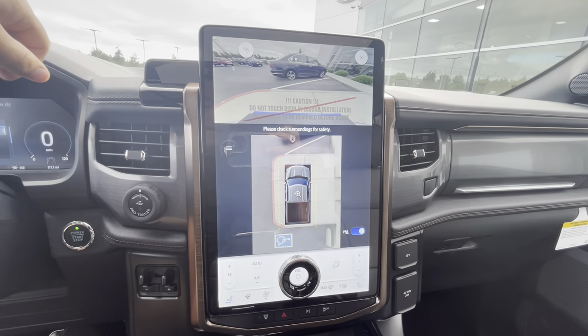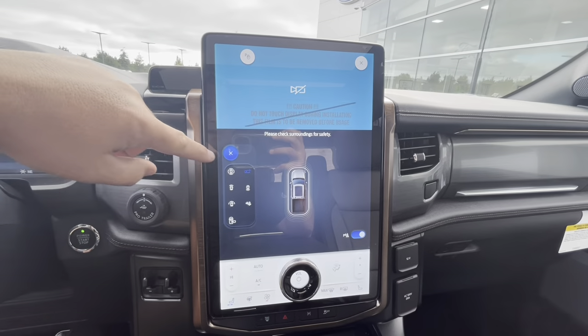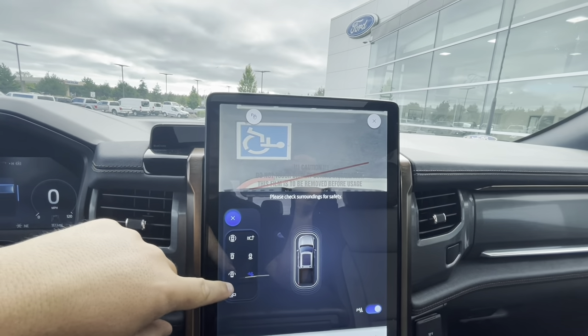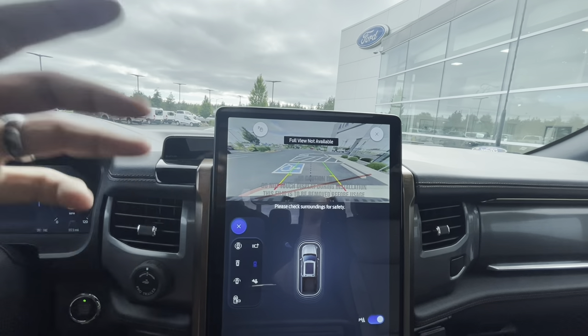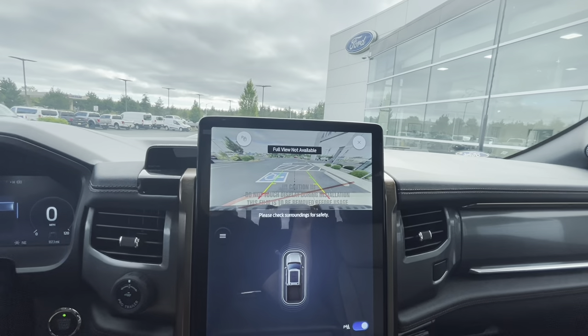This is the 360 camera package. You can change the views and add a camera for your trailer or your bed. You also have the camera inside the bed, the hitch camera, a wide-angle camera, a non-wide-angle camera, and the backup camera. So we can just sit here in the McDonald's parking lot and watch everything going on behind us.